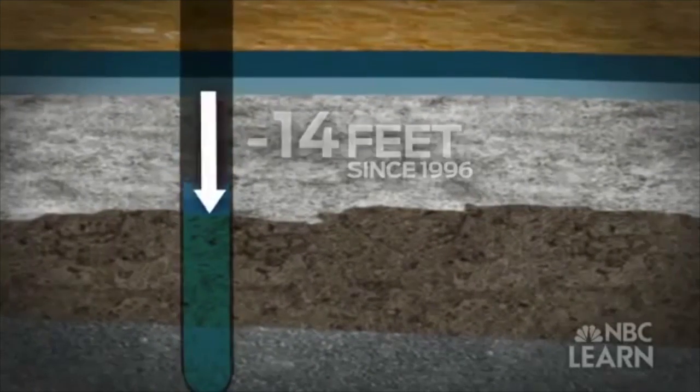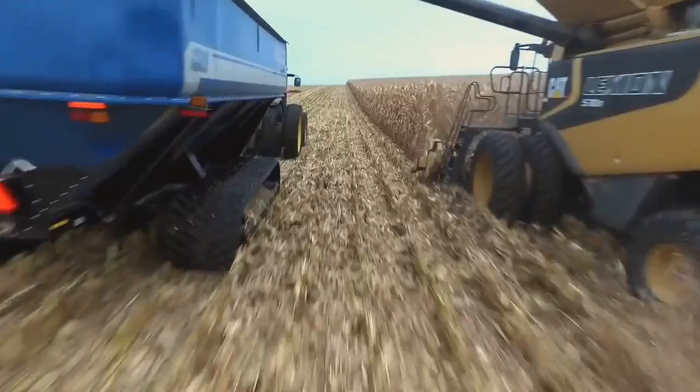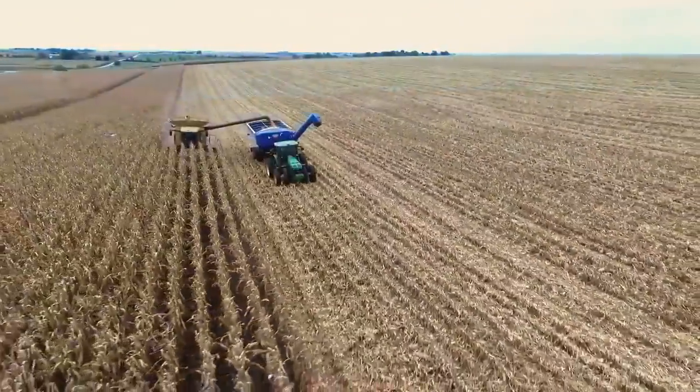The water contained in aquifers is important, as more than 50% of people in the U.S. use groundwater for drinking. Additionally, over one-fourth of cattle, corn, cotton, and wheat produced in the U.S. depends on water from the Ogallala.